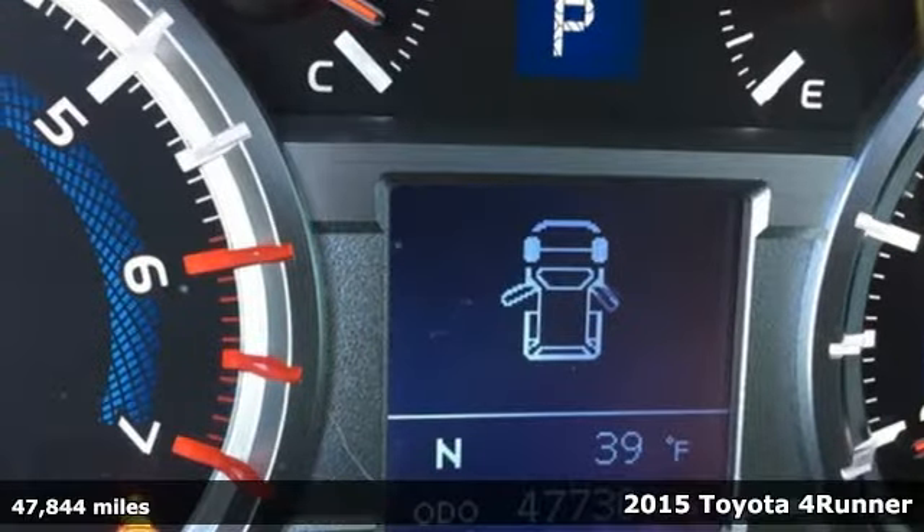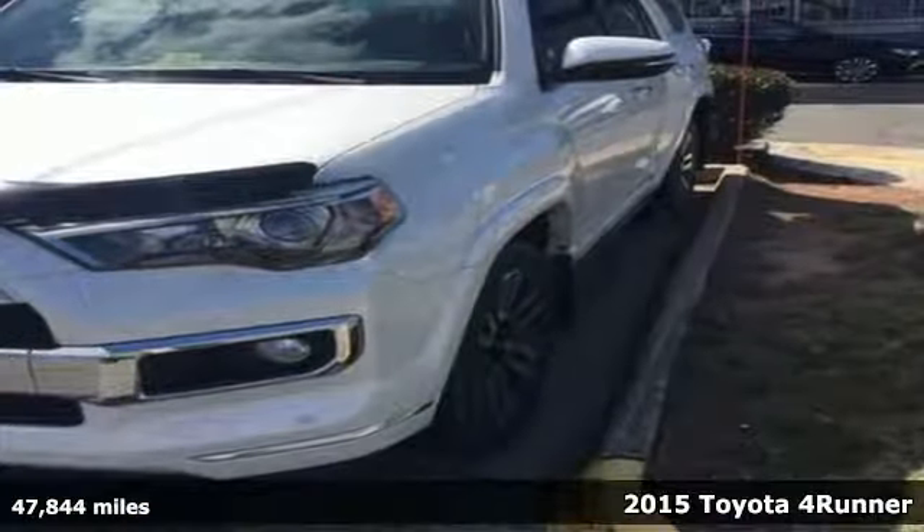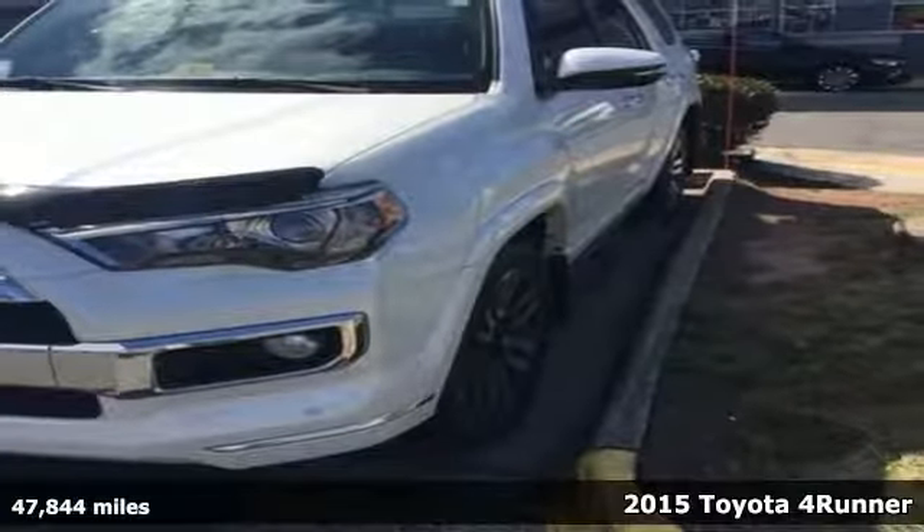Here's a 2015 Toyota 4Runner. Feel the thrill of the V6 engine wherever the road takes you.